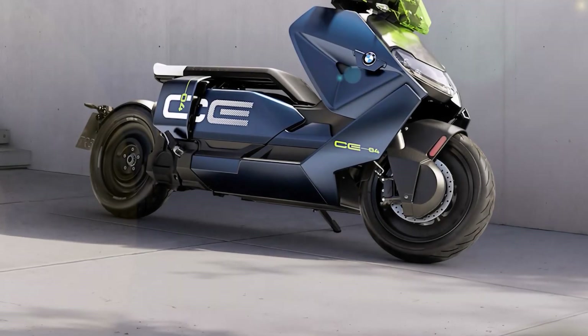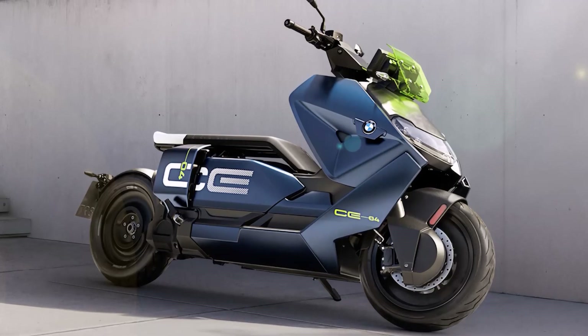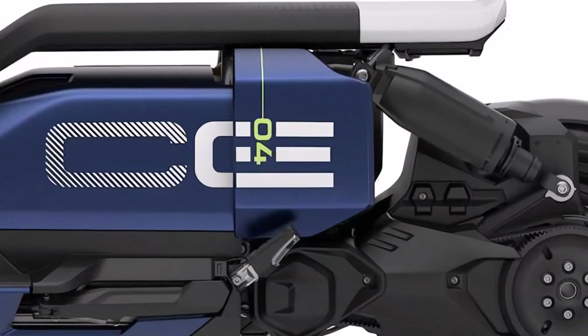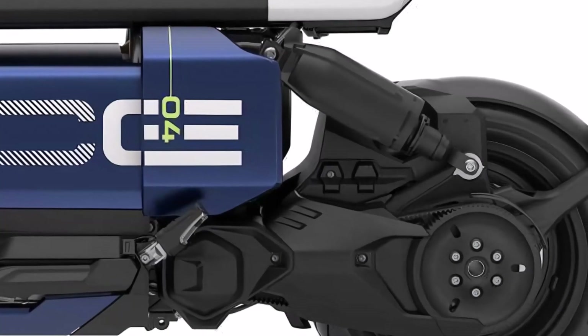The CE04 rides on a steel double-loop frame, supported up front by a single-bridge telescopic fork with 110 mm of spring travel. At the rear, a single-sided swing arm and directly hinged suspension strut provide 92 mm of travel, ensuring comfort and control on urban streets.